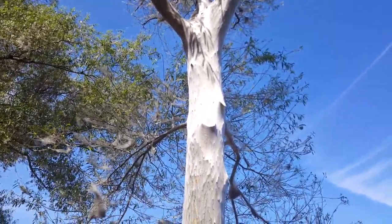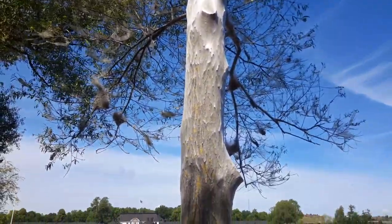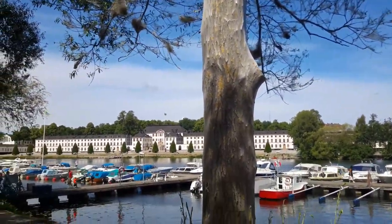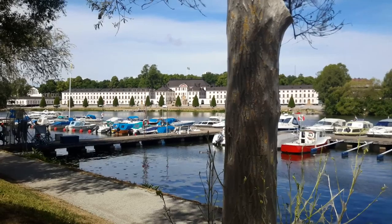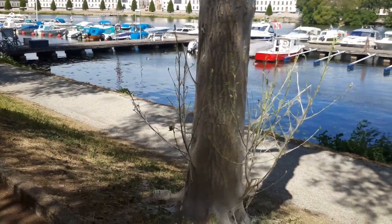I don't know if it's the same quality as silkworms, maybe. In the background, the Karlberg Palace from 1640, contemporary with the Taj Mahal.